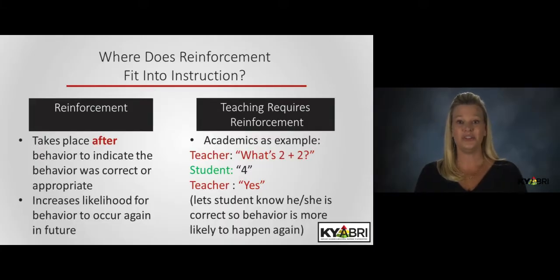Consider that a teacher is working with a student on a brand new skill: 2 plus 2. After instruction, the teacher asks the student about 2 plus 2 and the student hesitates before offering a reluctant answer of 4. If the teacher does not say yes, or in some other way acknowledge the student is correct, the student would have no way of knowing whether to continue with that response of 2 plus 2 equals 4 in the future. Importantly, students who have experienced the most failure in school often need the highest rates of positive feedback.